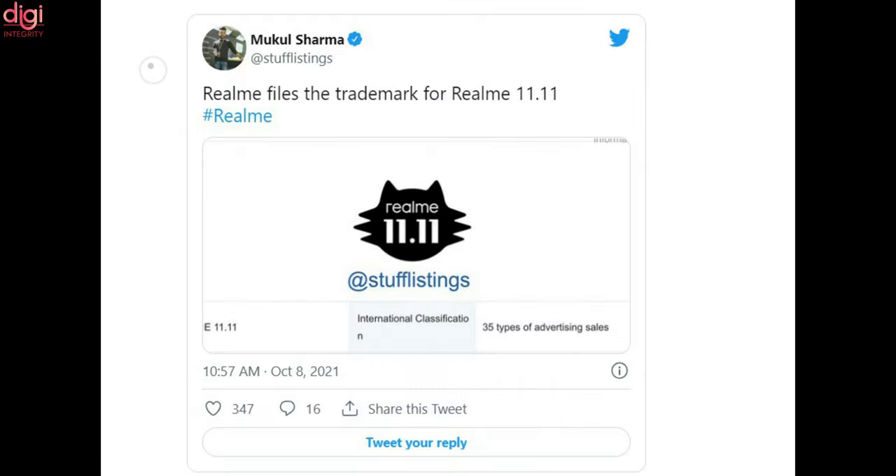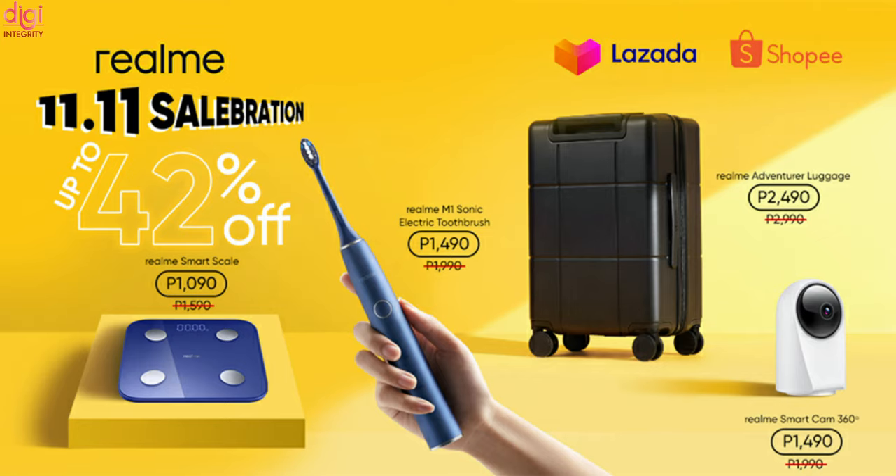This information was shared via a Twitter post by Mukul Sharma earlier this morning, where he stated that the India-based smartphone company has applied for the trademark of Realme 11.11. Recall that Realme had earlier officially announced that it would launch the Realme Series 9 by 14th October 2021 in India.